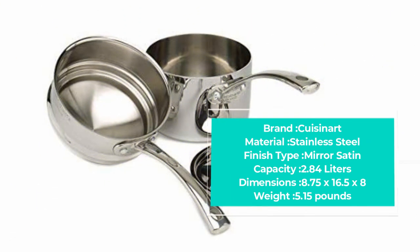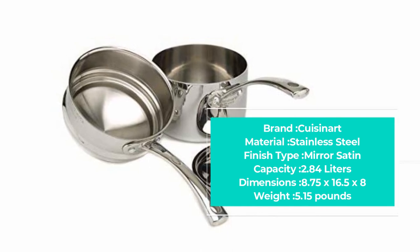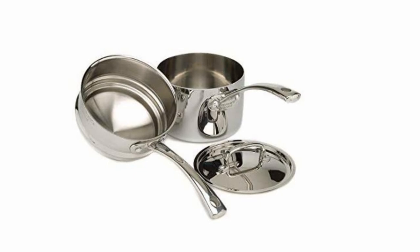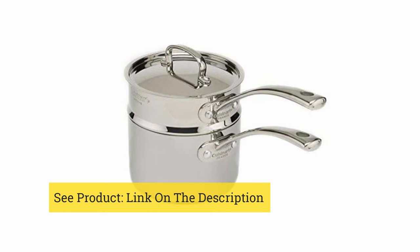For dishes that don't need constant stirring, the saucepan can be used with the double boiler pot or on its own, so you can enjoy the French Classic style and quality design every day. Our guide on best electric skillets features some more amazing kitchen products.